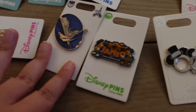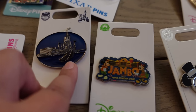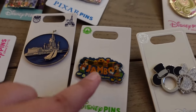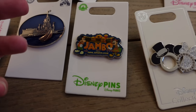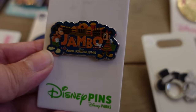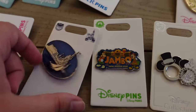I got two resort pins — one for the Contemporary Resort with the castle and a boat, and one for Jambo House, the section of Animal Kingdom Lodge I stayed at. I was hoping to find a general Animal Kingdom Lodge pin but they only had one for Jambo House and one for Kidani Village, the DVC section. I like collecting pins from the resorts I stay at.